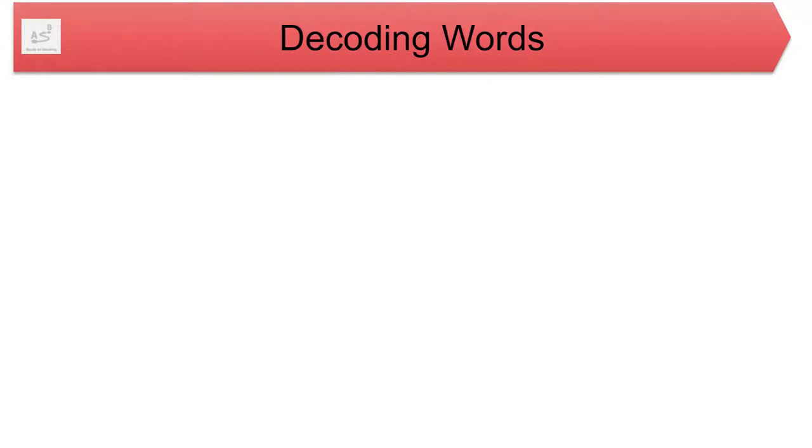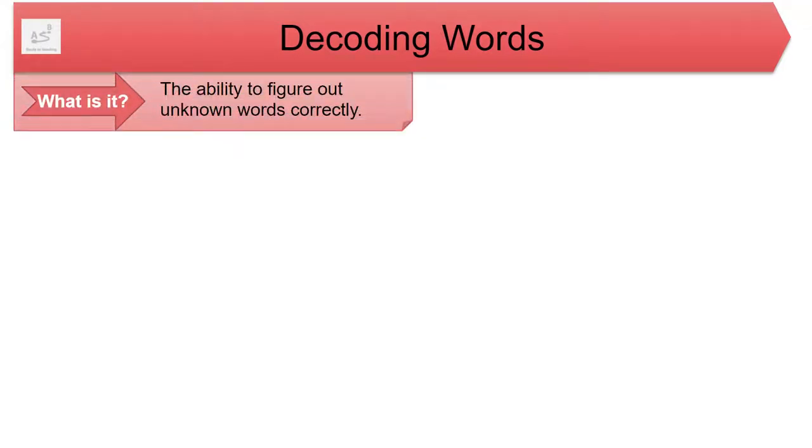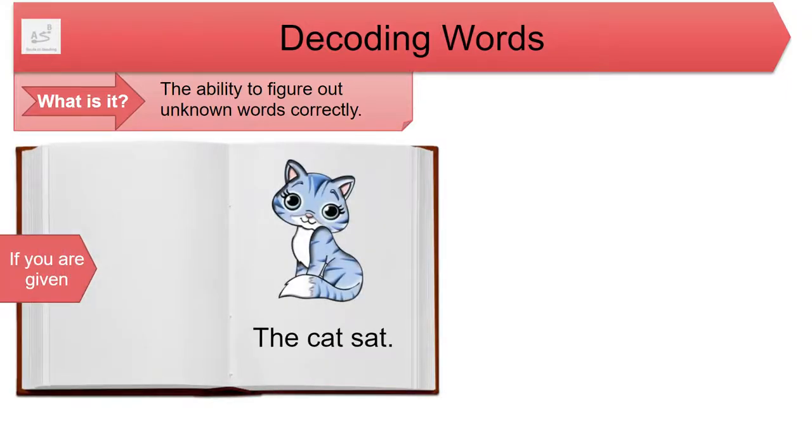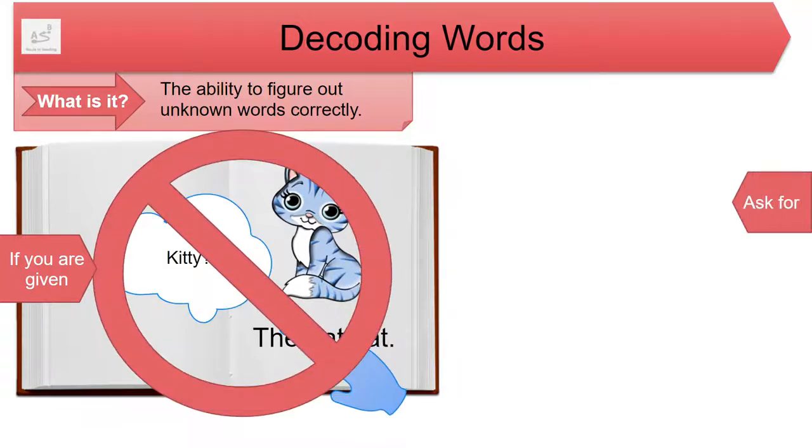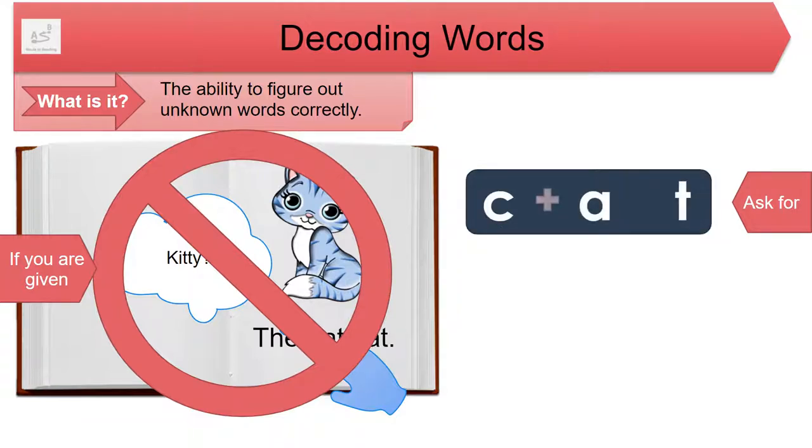Let's start with decoding words. What is it? The ability to figure out unknown words correctly. If you're given strategies that encourage your child to look away from letters to read words — like looking at the pictures, using context clues, or saying the first sound and guessing — instead ask for ways to help your child use knowledge of letter-sound relationships to read words.